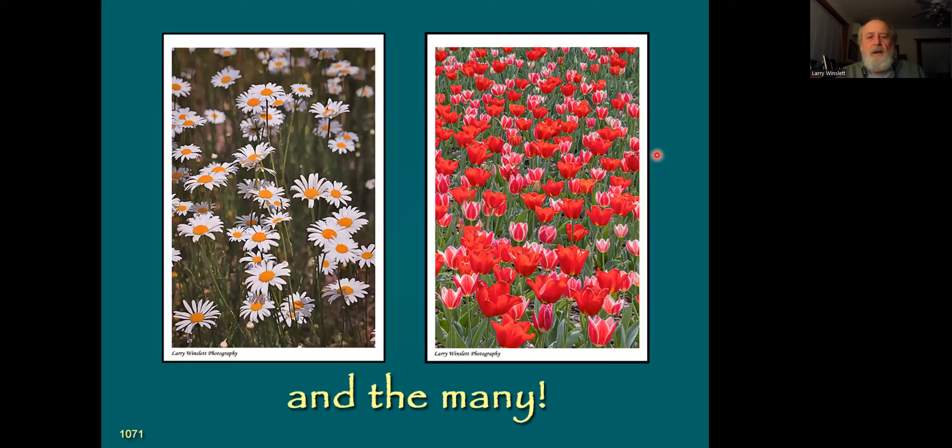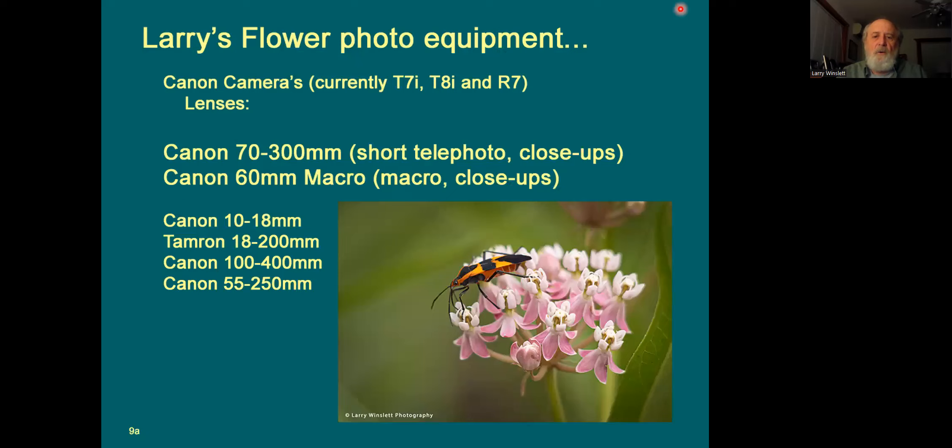Photographing single flowers is fairly easy. But figuring out how to photograph whole groups or fields of flowers becomes a more complicated composition challenge. I use a variety of lenses for this — sometimes wide angles, sometimes telephoto — depending on how you want to do the scene. So they can be a little tricky.